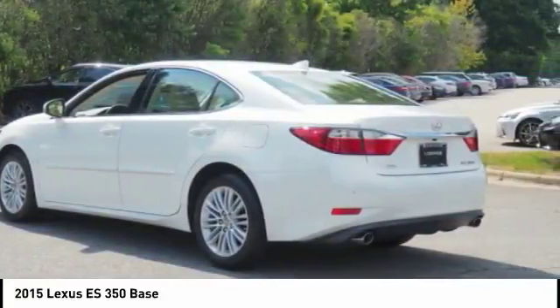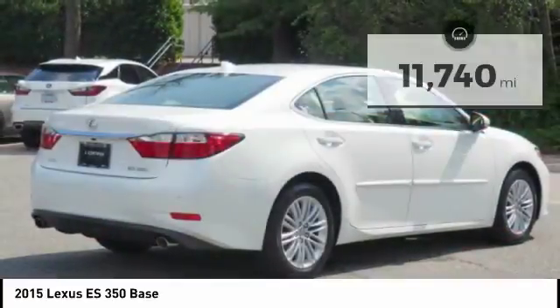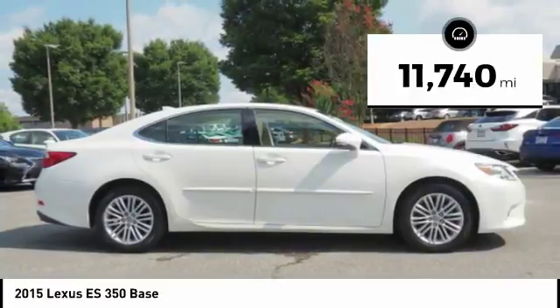The countless standard interior features transport you to a new level of luxury and convenience. This vehicle has less than 15,000 miles. Here are some of this vehicle's great options.